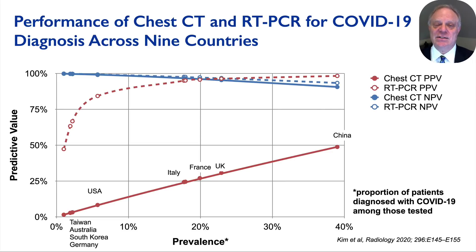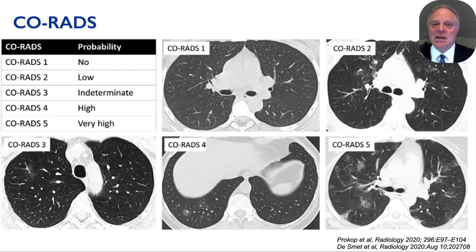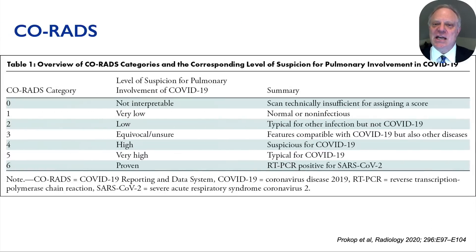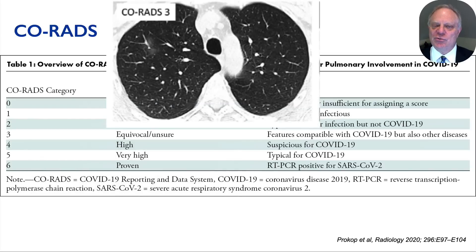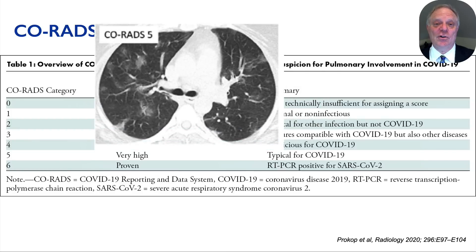The preceding data on CT interpretation were based on unstructured reporting. In the interest of refining how we interpret chest CT scans in COVID-19 and enhancing inter-reader agreement, structured approaches have been proposed. One such approach is CO-RADS, developed by the Dutch Radiological Society and reported by Matthias Prokop and team. Grading from low to very high probability is based upon descriptive pulmonary abnormalities on CT. CO-RADS 1 corresponds to a normal or non-infectious appearance, CO-RADS 3 represents features compatible with either COVID-19 or other diseases, CO-RADS 5 is typical for COVID-19, and CO-RADS 6 is a proven diagnosis with RT-PCR.